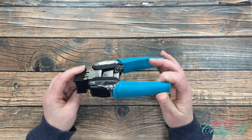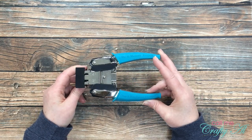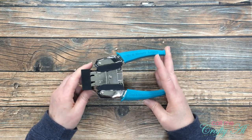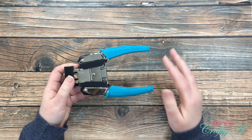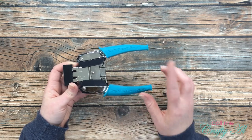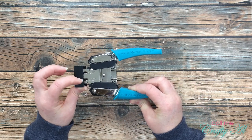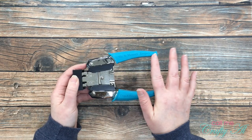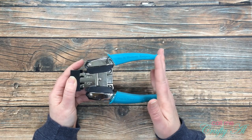Next up is the We Are Memory Keepers corner chomper. I think a corner rounder is a must-have in a crafter's toolbox — it adds a little something extra to cards or projects. I've bought smaller corner punchers before and they worked fine, but this one has lasted the longest and also punches two sizes: a quarter-inch corner round and a half-inch corner round. Everything I've bought from We Are Memory Keepers I absolutely love.